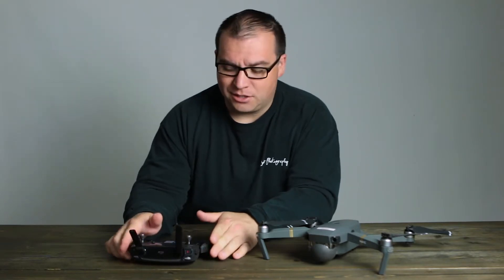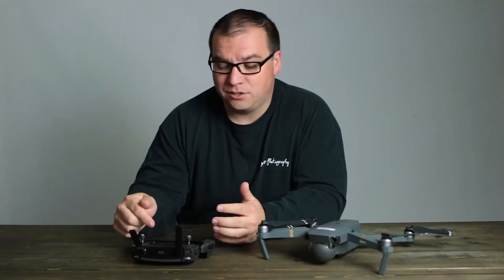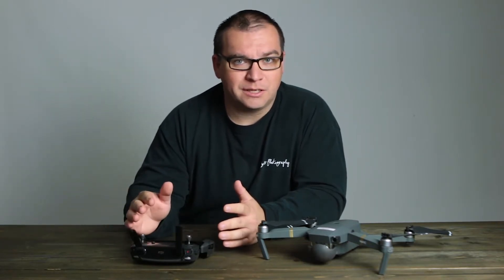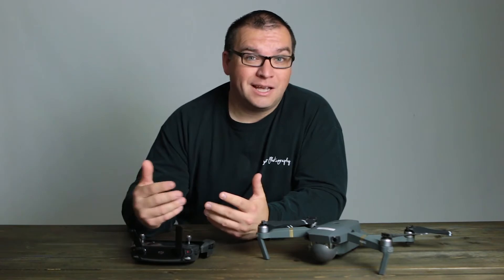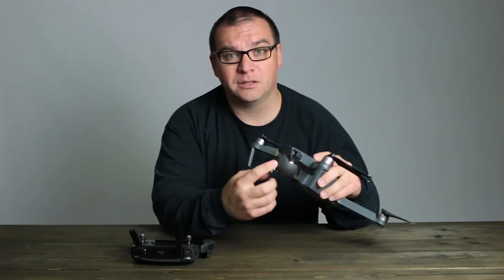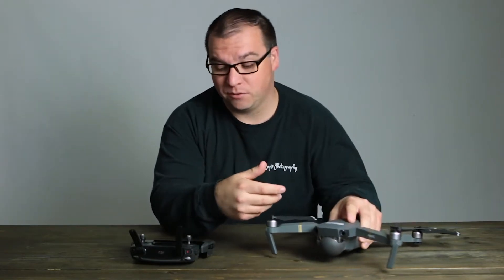I tried everything. I tried the settings — I went in and changed things. I was using manual settings, so I went and changed everything to automatic. It wouldn't do anything different. I changed it back to manual. I couldn't get anything to change. I even changed the gimbal from landscape to portrait mode. Nothing would allow it to focus.